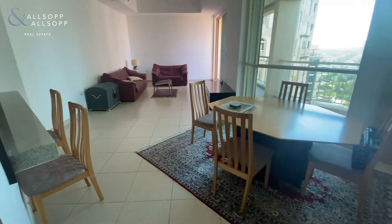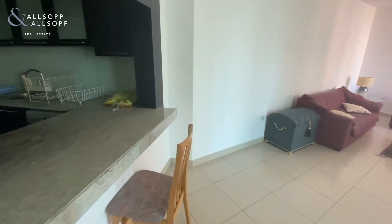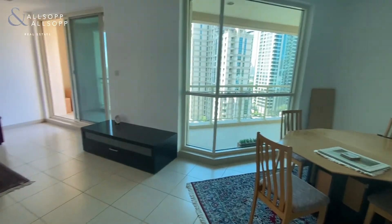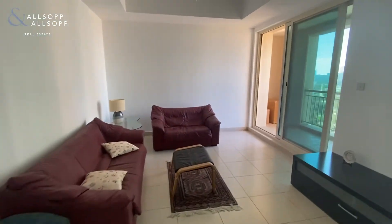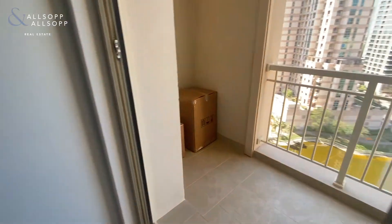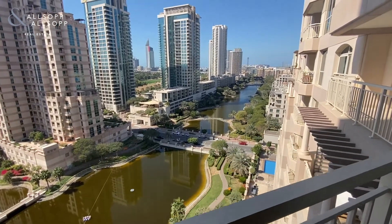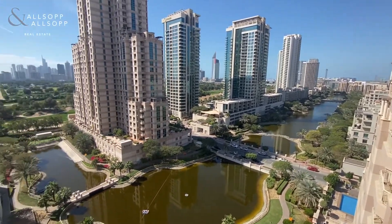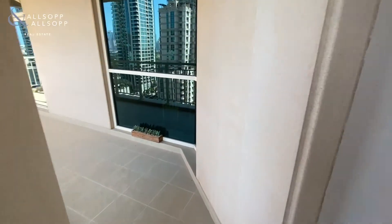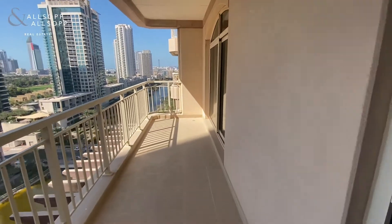Here we have the living dining area with full floor to ceiling windows across the whole apartment. This apartment is offered furnished and unfurnished. We have a large balcony area which looks over the lakes and has a view of the golf course. The balcony area is accessible from the main bedroom and the living area.